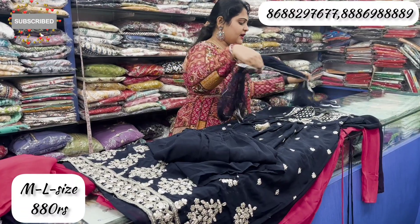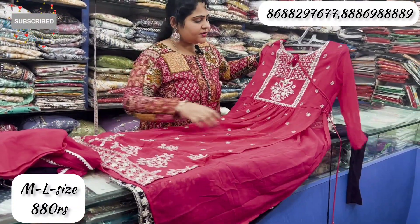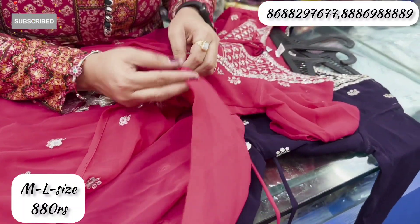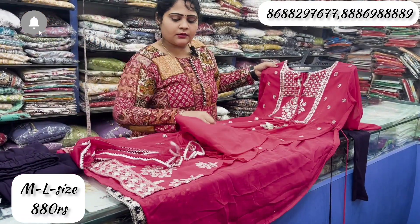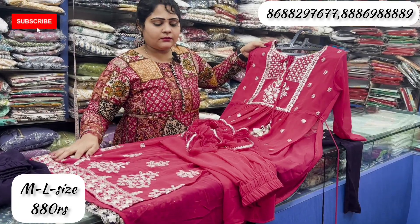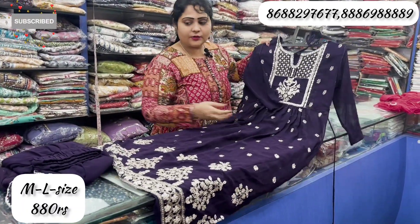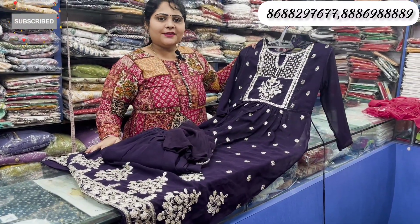I am going to use the neck piece only. I have one more color combination — a very pink color combination. I have a very heavy piece. I am going to adjust the side key to fit. I am going to put it in full Naira style. The bottom is 880. I am going to put the rest in the top of the collection. I have 36-38 sizes.